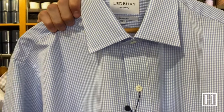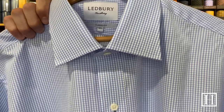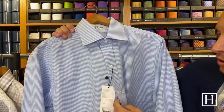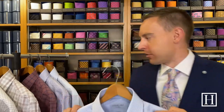Here's the blue gingham poplin dress shirt, on sale for $101.50. It has two-fold cotton poplin and shell buttons with tension threading, so the buttons on this one are just a tad different than the mother of pearl buttons on some of the other shirts. It's a great pattern for about any size of guy — this is one of those patterns that's flattering on everyone.